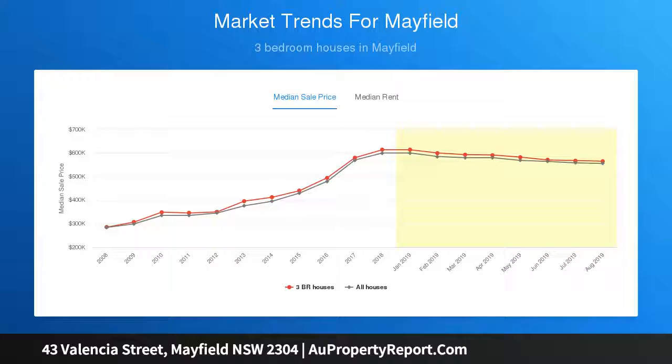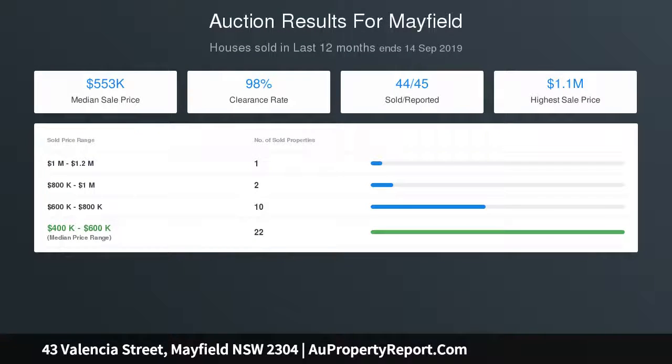Showcasing strong street appeal with its landscaped front garden and parking bay providing off-street parking, this gorgeous home is ready to enjoy. A double brick home with Colorbond roof and modern rear extension on a 306 sqm block, featuring a formal lounge room and an open plan family living and dining area.